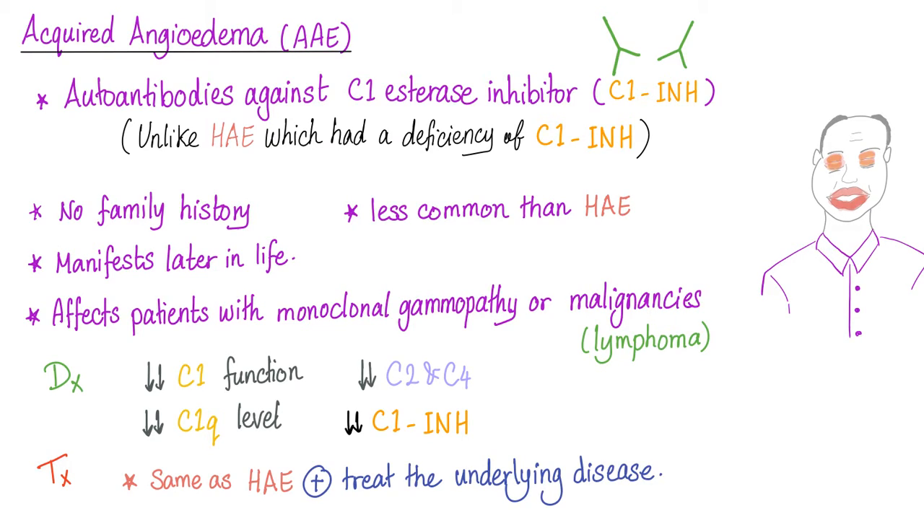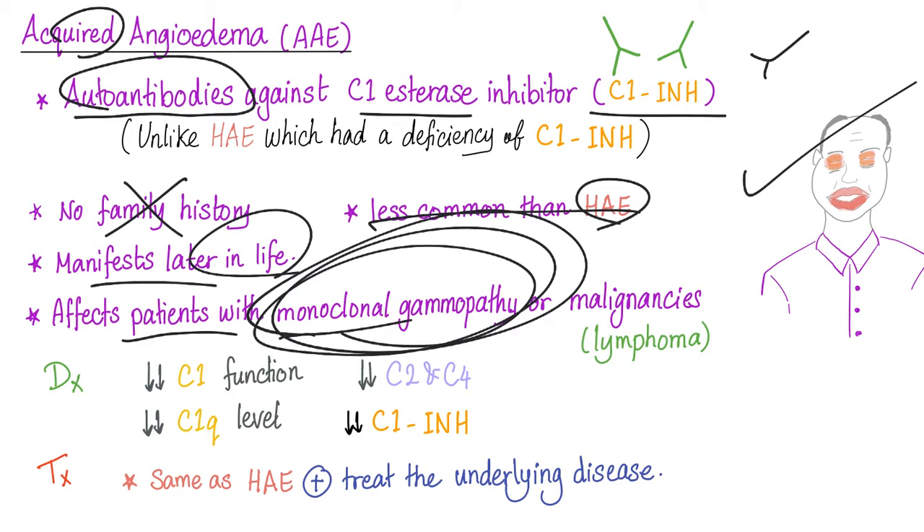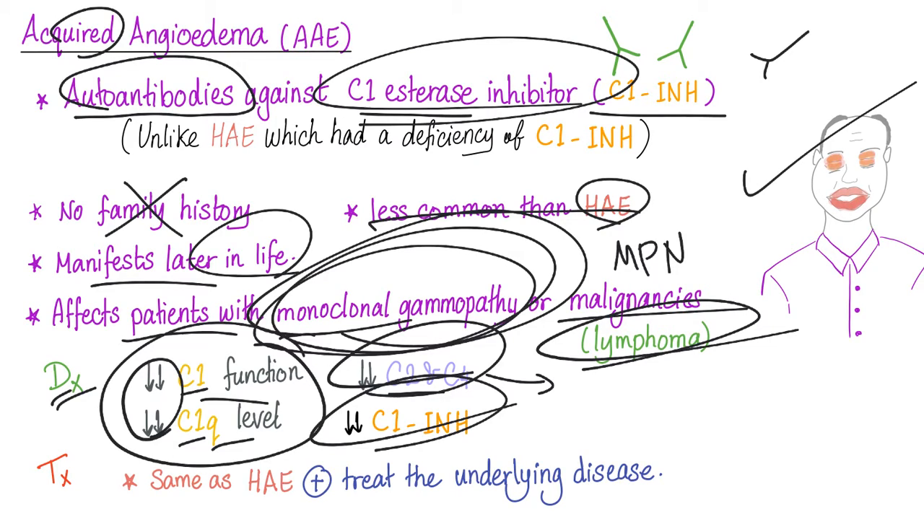Now let's turn to acquired angioedema. It's not a hereditary problem — it's acquired. It's not a deficiency of C1 esterase inhibitor; rather, it's due to antibodies against C1 esterase inhibitor. There's no family history. It's less common than hereditary angioedema and manifests later in life in older patients, often those with monoclonal gammopathies (paraproteinemia), myeloproliferative neoplasms, or malignancies such as lymphoma. Diagnosis: C1 function and C1 level are decreased — unlike hereditary angioedema where C1 was normal. C2 and C4 are decreased (similar to hereditary angioedema, as both are consumed by classical complement pathway activation). C1 inhibitor is decreased.